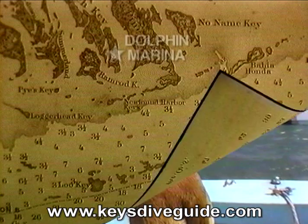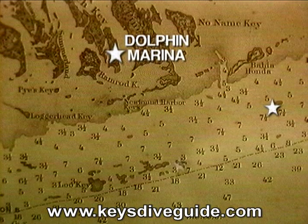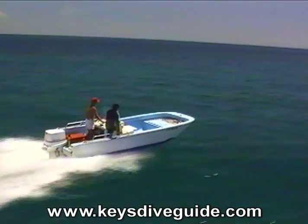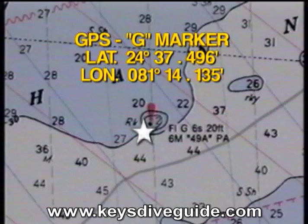In the Big Pine sector we'll be diving the G Marker, Big Pine Shoal, Looe Key, the Adolphus Busch, and Summerlin Shoal. After skipping out of New Found Harbor and into Hawk Channel, we're barreling about 10 and three-quarter miles almost due east to our first target, the G Marker.